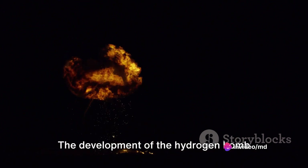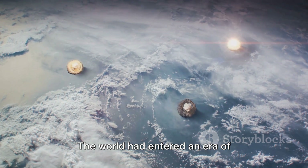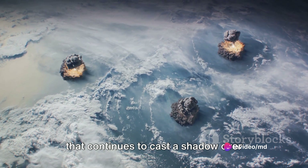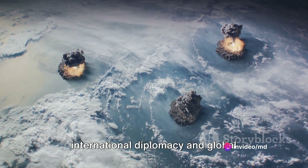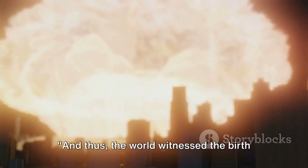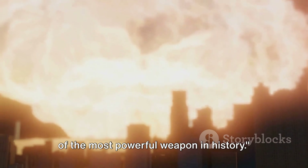The development of the hydrogen bomb marked a significant milestone in the history of nuclear weapons. The world had entered an era of unprecedented destructive power, a power that continues to cast a shadow over international diplomacy and global security to this day. And thus, the world witnessed the birth of the most powerful weapon in history.